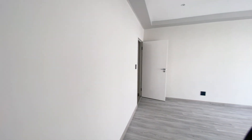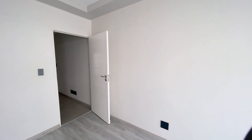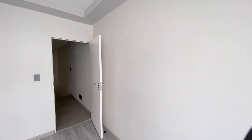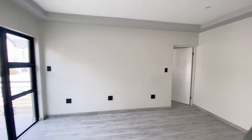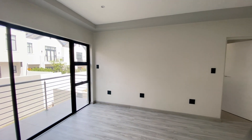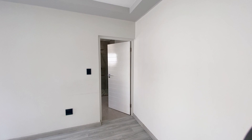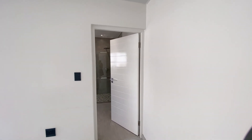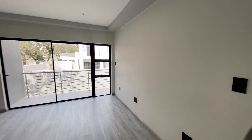That concludes the tour of this unit. Occupation will be in December of this year. You are more than welcome to get in touch with me for a viewing — I will bring you out for a tour and you can select the unit you want from the units that are still available. Thank you so much for watching!